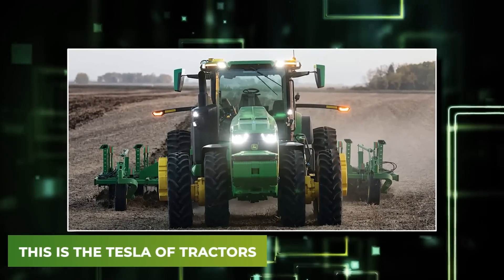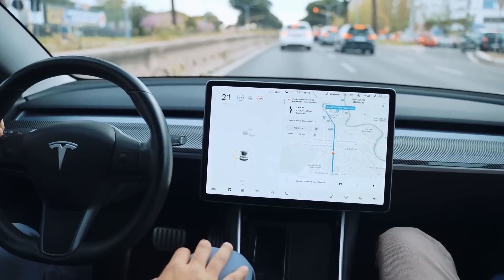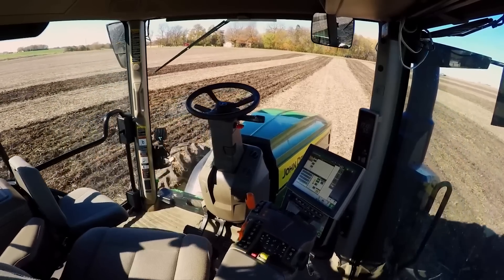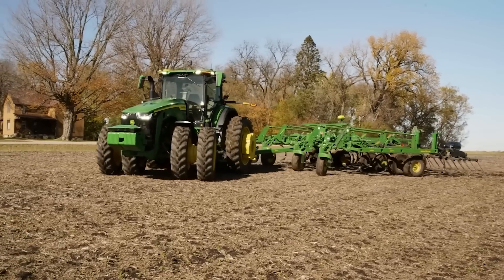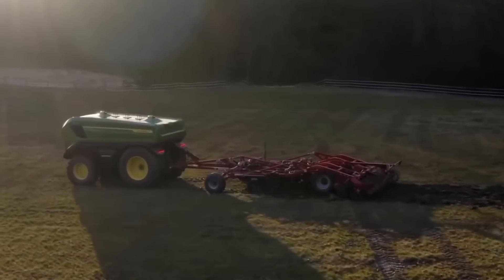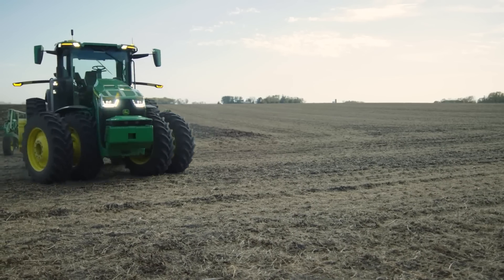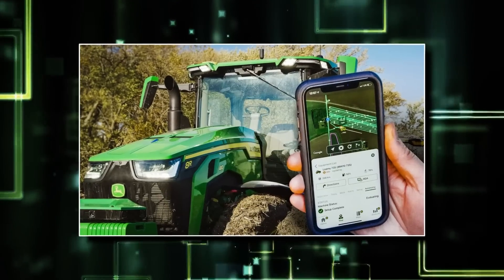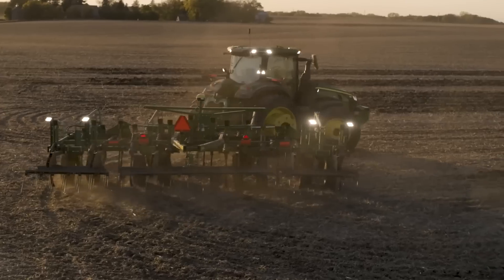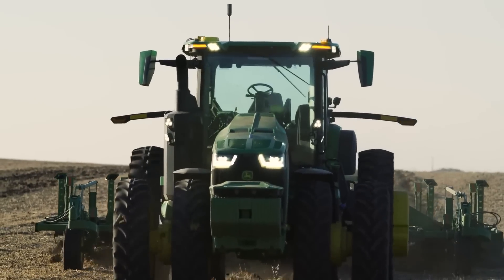This is the Tesla of tractors. We've all heard of self-driving cars, but have you seen a fully driverless one yet? While those may not be very practical, a driverless tractor would be, and thanks to John Deere, may be a reality sooner than we think. Earlier this year, John Deere revealed their first fully autonomous tractor. Self-driving tractors have been on the fields for a long time, but one that doesn't need a driver and instead can be controlled remotely was unheard of until now.